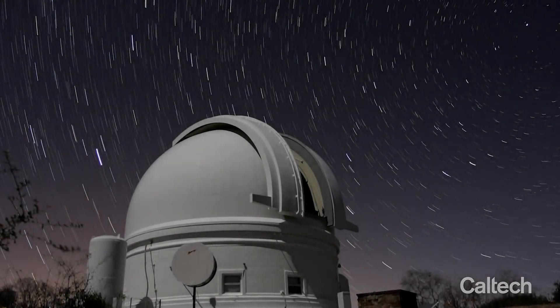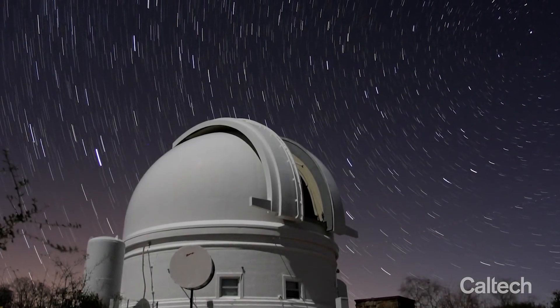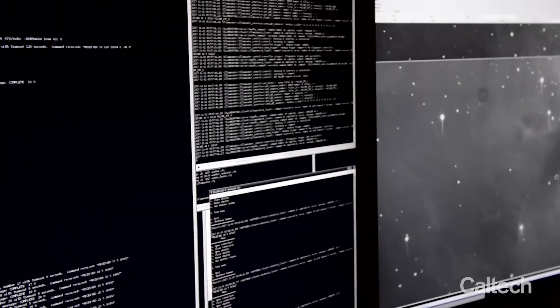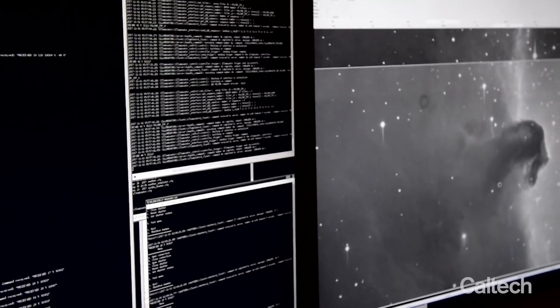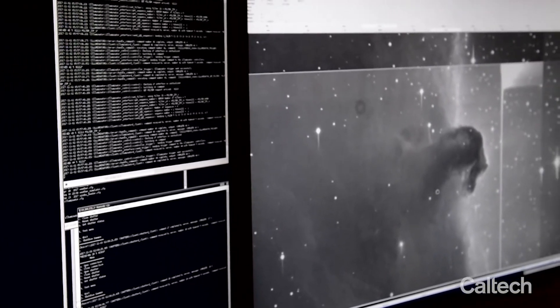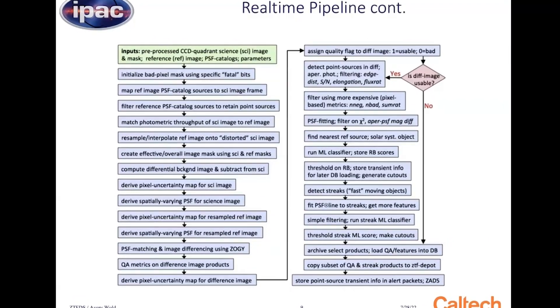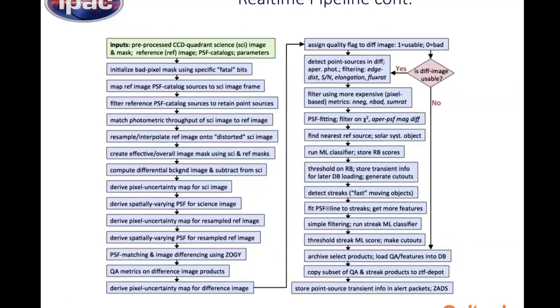ZTF provides an endless stream of data every night by scanning the sky for fleeting or transitory phenomena, like racing asteroids, feeding black holes, and supernovae. As a result, the ZTF team realized they needed a tool like SNI-ASCORE to help them sort through all the mountain of data.